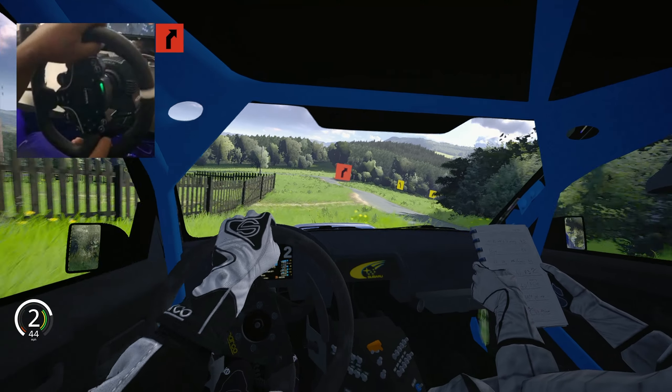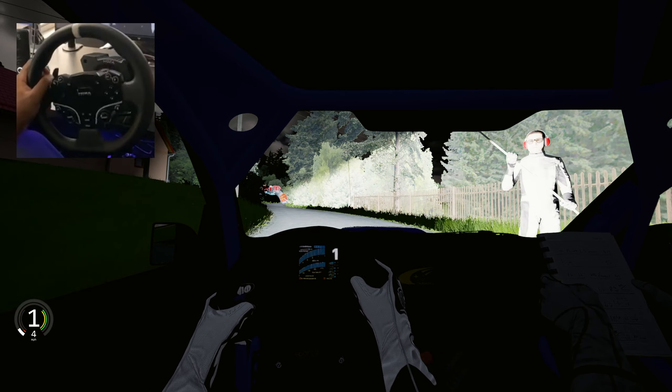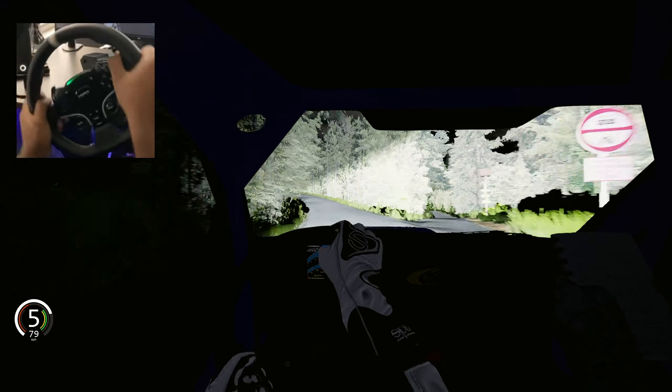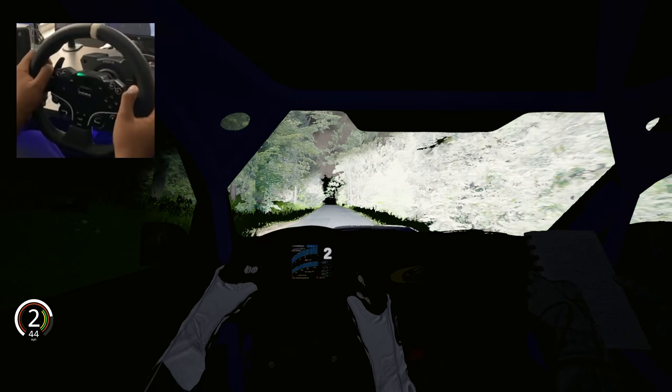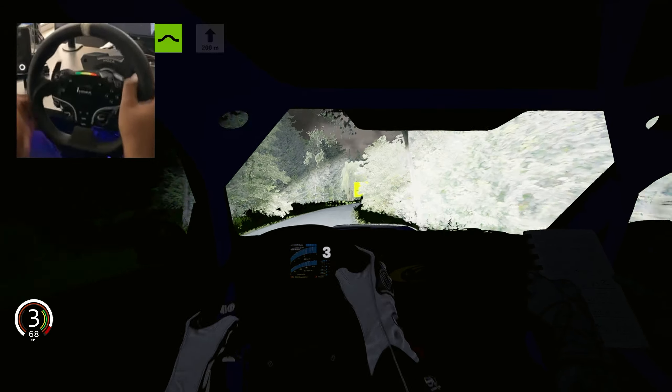Do you want to see me try this on the official rally stage and see what my time comes out to be? Let me know down in the comments. We're switching to nighttime now. Oh, this is a whole different vibe — I can't front. The headlights are bright though. It kind of makes it a little easier because only the road is illuminated, and if you hear the call-out all you have to do is react and change directions immediately.